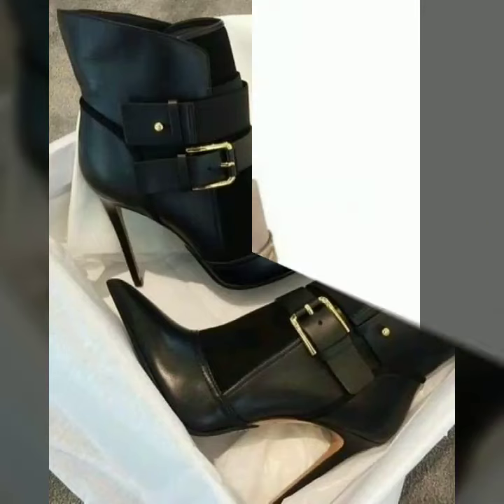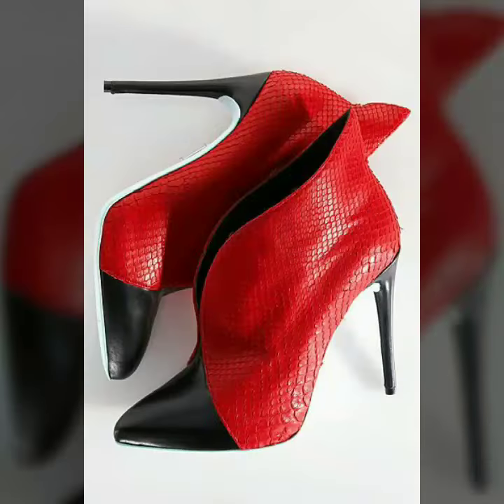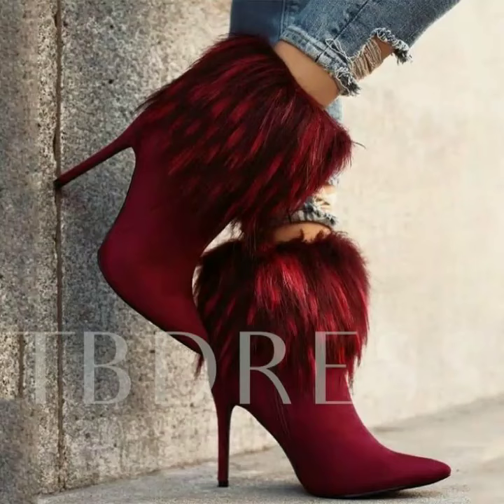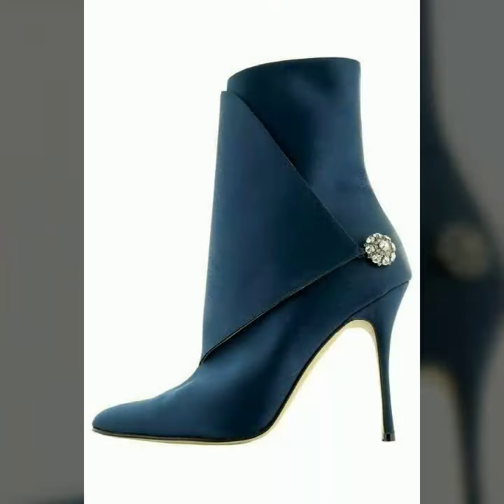Friends, I must suggest you to watch this video till the end. If you want to buy these beautiful and stylish shoes online, I will tell you the websites from where you can buy these designs online. Please subscribe to our channel and press the bell icon.